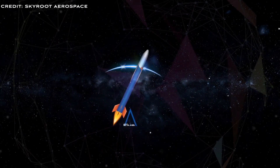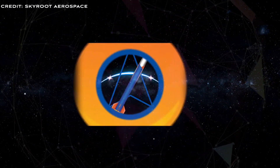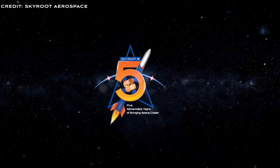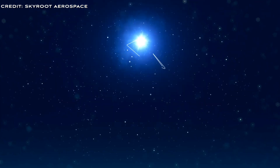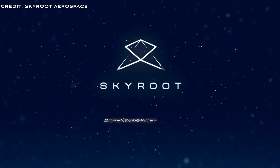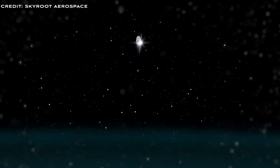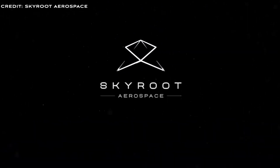Vikram-1, the first orbital vehicle from Skyroot, should be launching in 2024. However, as with many space startups, given the complexity of design, engineering, certification, and licensing, it's possible this will be pushed into 2025. We'll keep you informed on their progress and wish them the best of luck for the first orbital launch attempt coming soon.